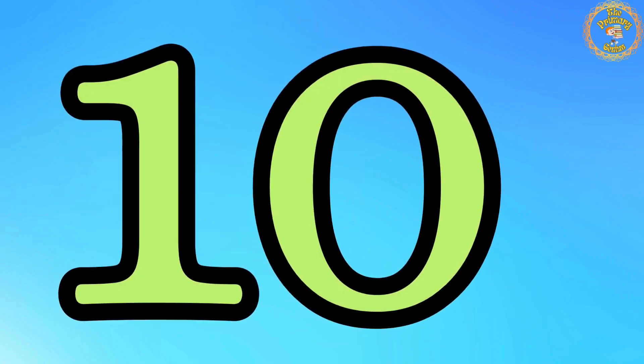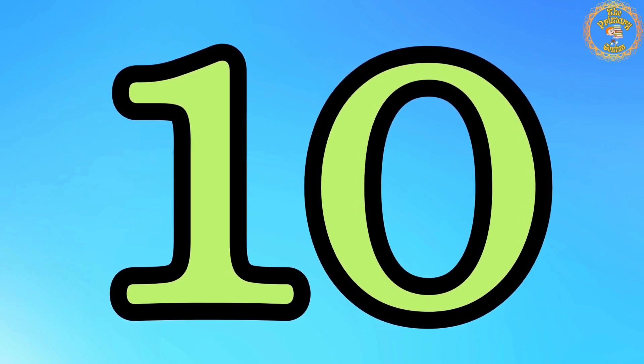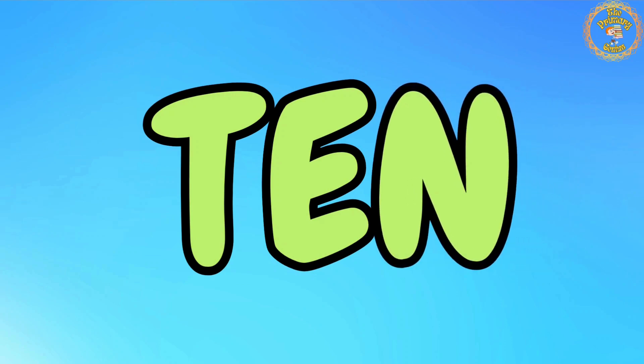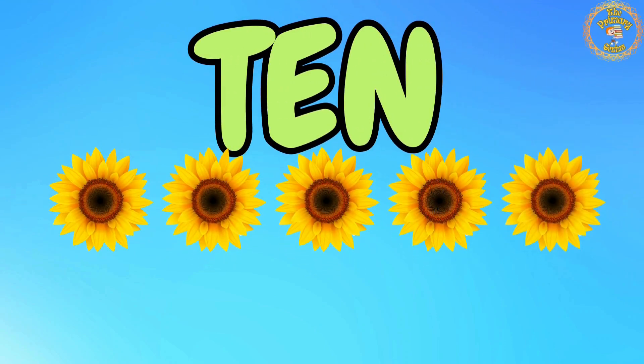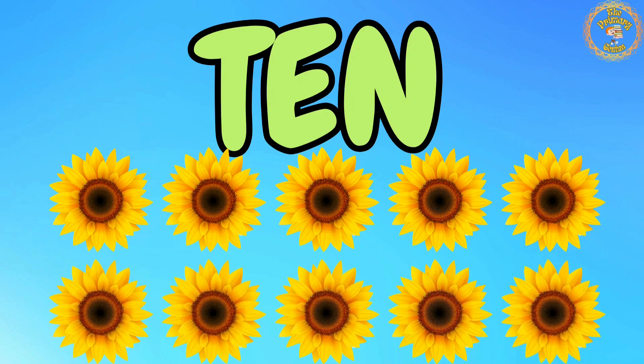Now let's finish with number 10. Say with me: T, E, N. 10. Let's count with me: 1, 2, 3, 4, 5, 6, 7, 8, 9, 10. We have 10 sunflowers.